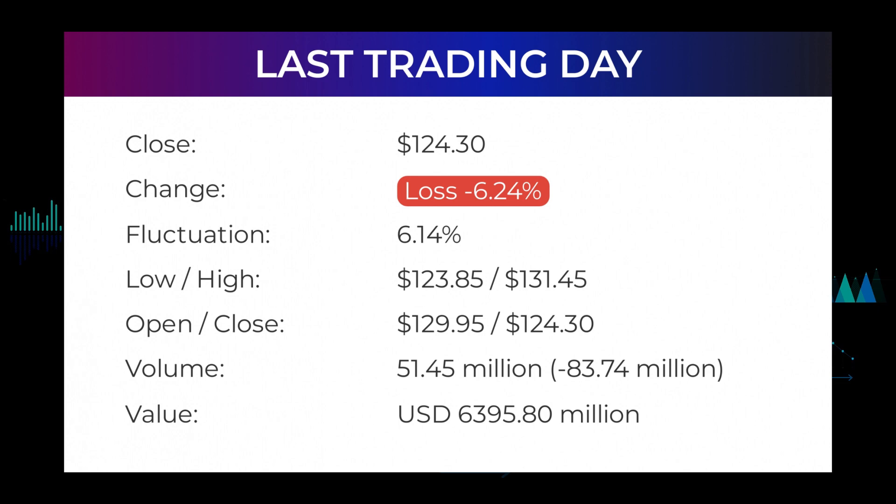In our daily updates for PayPal Holdings, our last headline reads: PayPal Holdings stock price took a fall of minus 6.24% on Thursday. The PayPal Holdings stock price fell by minus 6.24% on the last day, Thursday February 3rd, 2022, from $132.57 to $124.30, and has now fallen three days in a row. During the day the stock fluctuated $6.14, from a day low of $123.85 to a day high of $131.45. The price has fallen in six of the last 10 days and is down by minus 28.27% for this period. Volume fell on the last day along with the stock, which is actually a good sign, as volume should follow the stock. The trading volume fell by minus 84 million shares, and in total 51 million shares were bought and sold for approximately $6.40 billion.